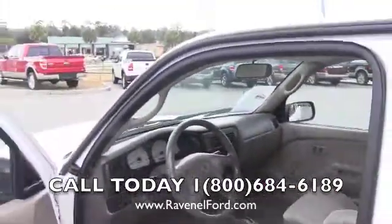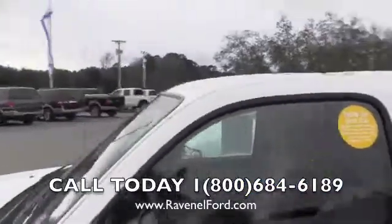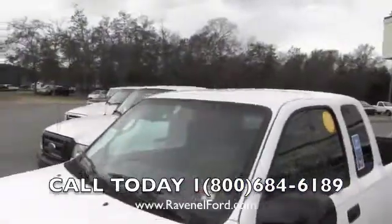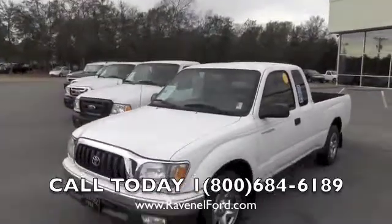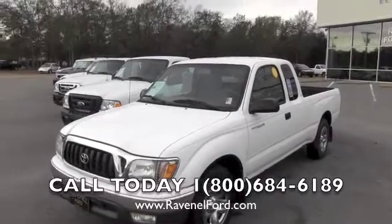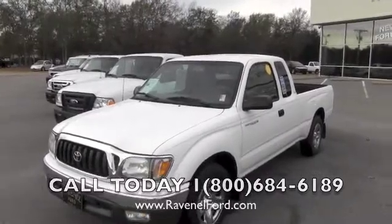Again, it's a very clean truck. I hope you enjoyed watching this video today. Please come by and see us at Ravenel Ford — we're just 15 minutes south down Savannah Highway, past the Citadel Mall in Charleston, South Carolina. Thank you for watching and we'll see you soon.